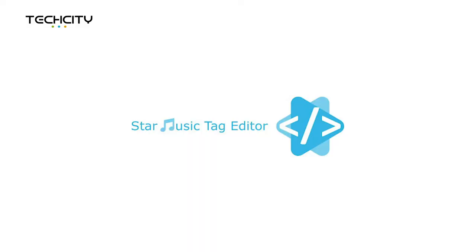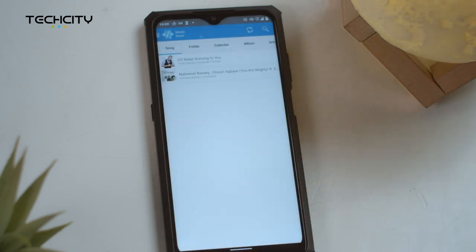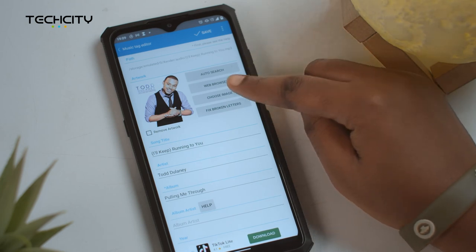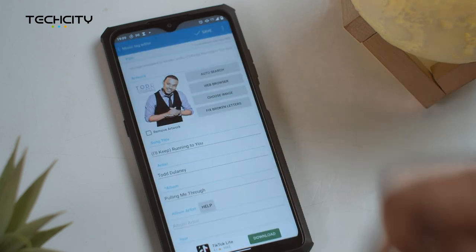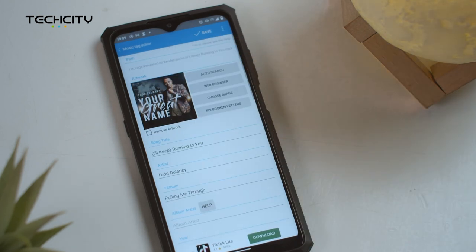The second app on my list today is the Star Music Tag Editor — quite a long name for an app! But if you're a music lover and you like to save the lyrics of your favourite song permanently on your phone, then you need this app. This app is available for Android users. Say goodbye to screenshotting lyrics. You can select the song either by using the title, the album, the folder you saved the song in, or even the date you put the song on your phone.